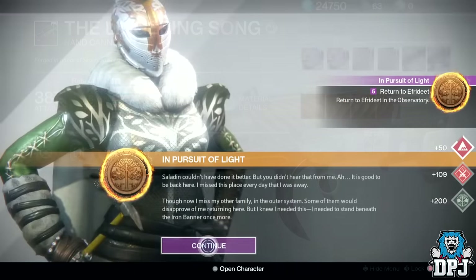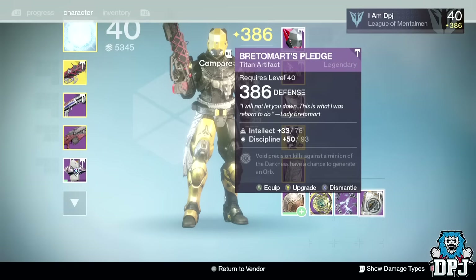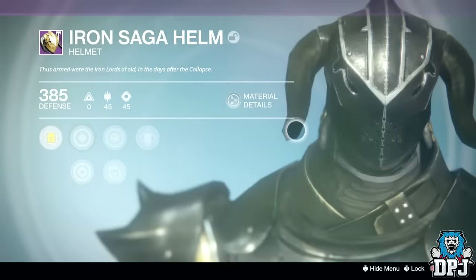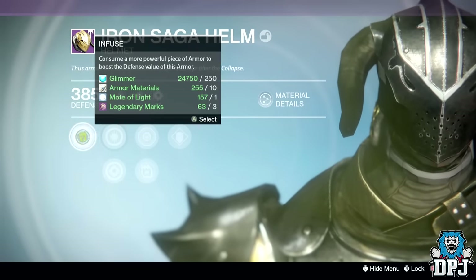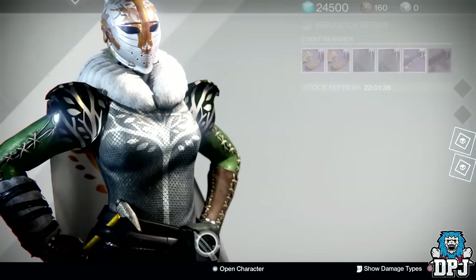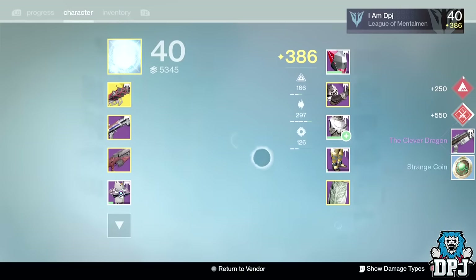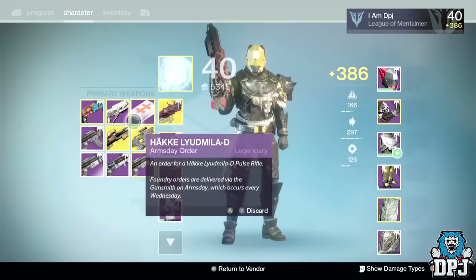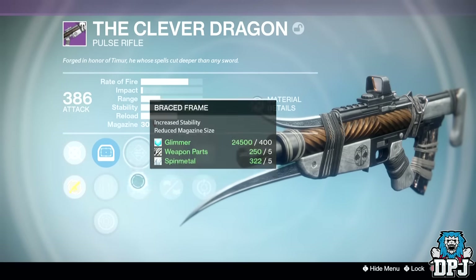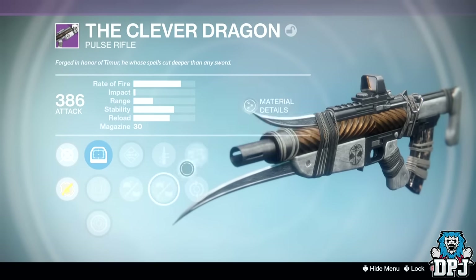Moving on to Iron Banner rank 3 and rank 5 loot: I received the Bretomart's Stand artifact dropping at 386 defense and the Iron Saga Helm dropping at 385 defense offering Discipline and Strength. From the rank 5 package I received a Clever Dragon pulse rifle dropping at 386 attack — perks were Send It or Braced Frame, Quickdraw or Casket Mag, and Rangefinder or Speed and Frenzy. Not a bad roll to be honest.